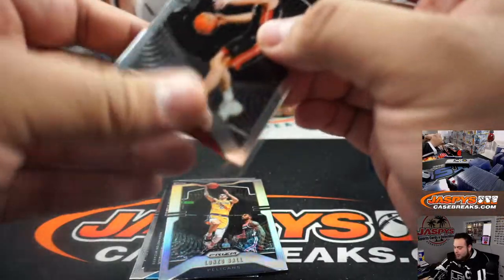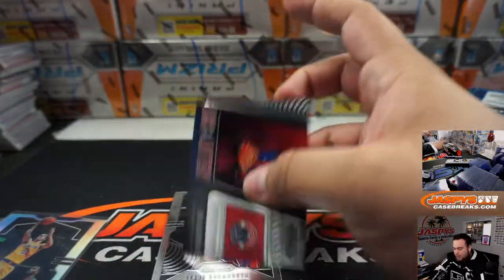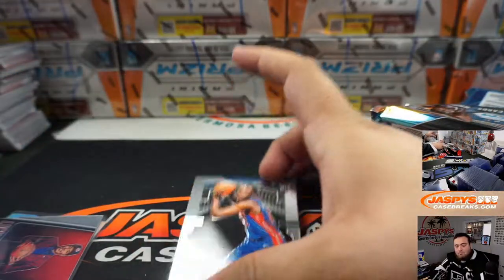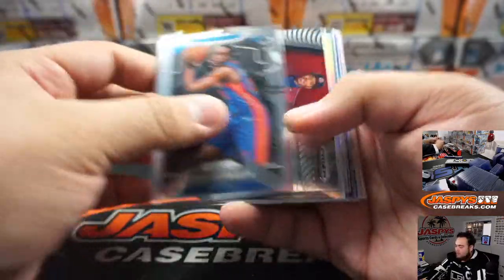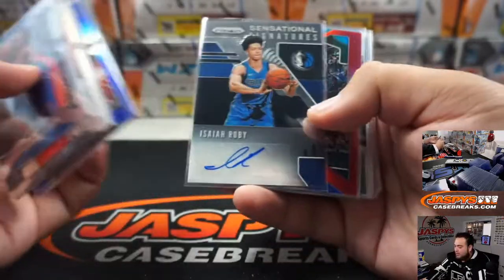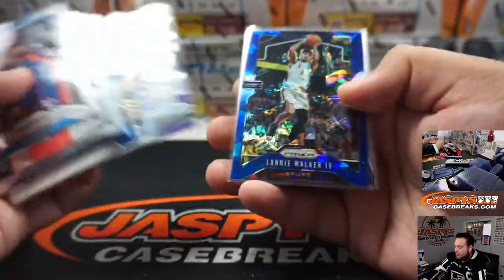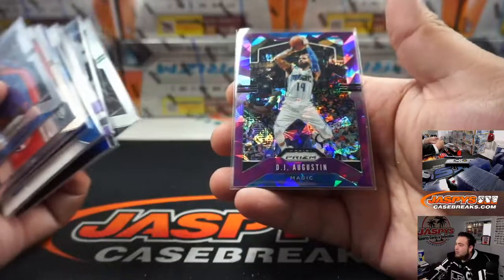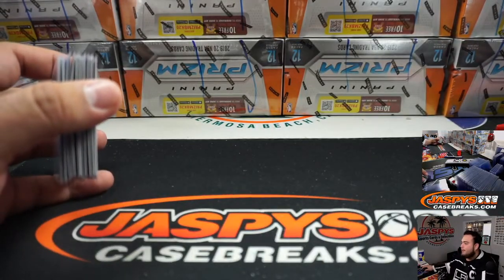Alright guys, one box out of the case. Unfortunately not much Zion or Ja, meaning the next boxes could be pretty good — although this box wasn't too bad. We got Demboya, a couple Zion inserts, Kyle Guy, Larry Bird. There you go guys, appreciate it — JaxBsCaseBreaks.com. Thank you.